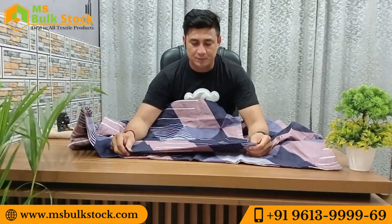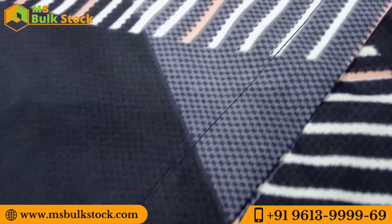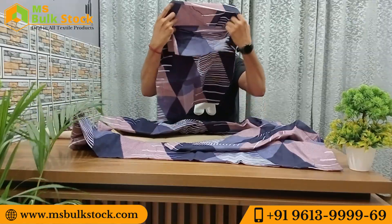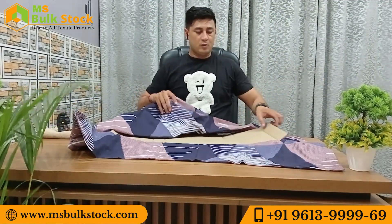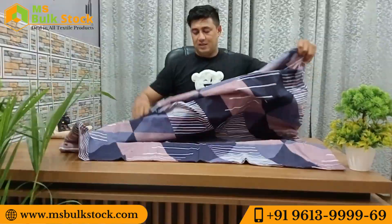A border is given on the bed sheet. The border has been given on the back as well. The border has been given at a short length.